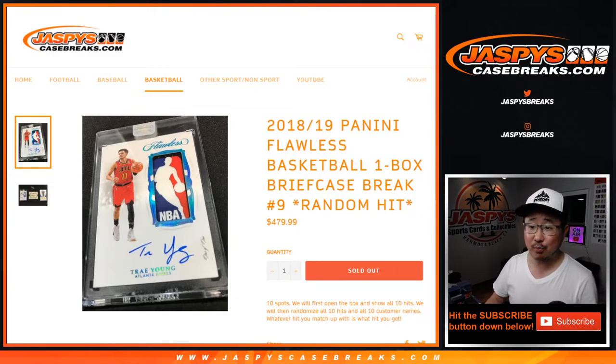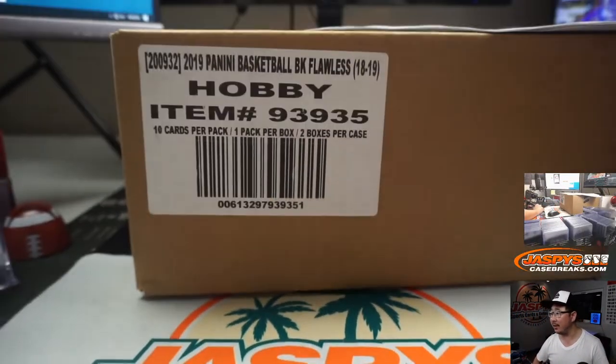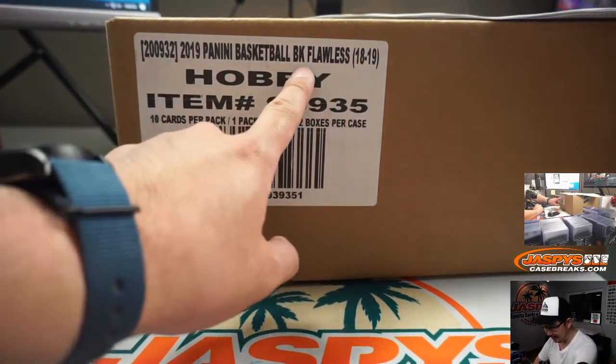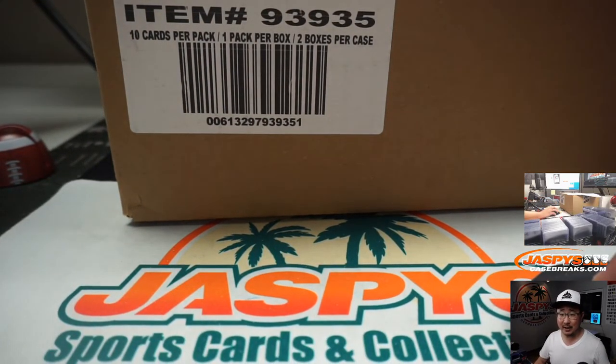Hi everyone, Joe for JaspiesCaseBreaks.com with our last break of the night and it's going to be a good one. 2018-2019 Panini Flawless Basketball, one box, random hit break number nine from a fresh case right there. 1819 Flawless Basketball by Panini. Random hit break number nine.